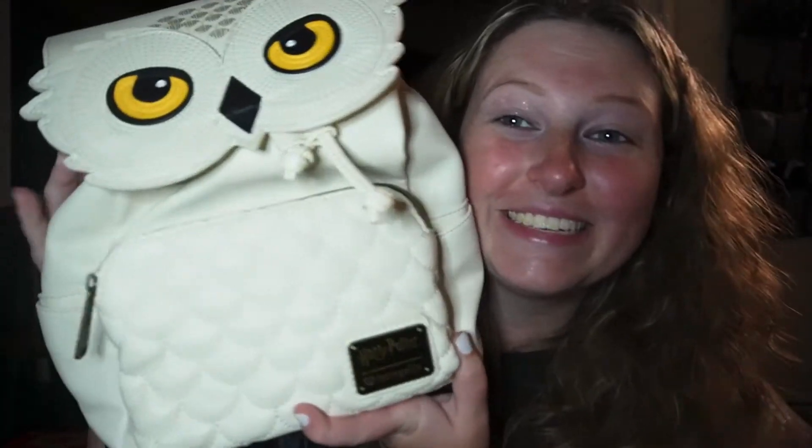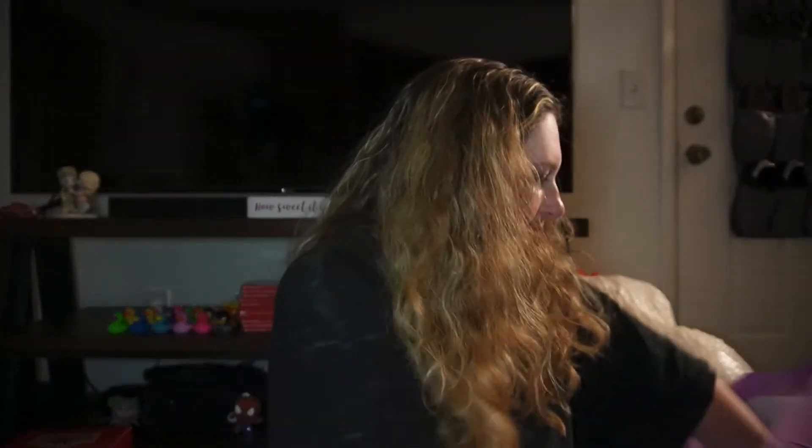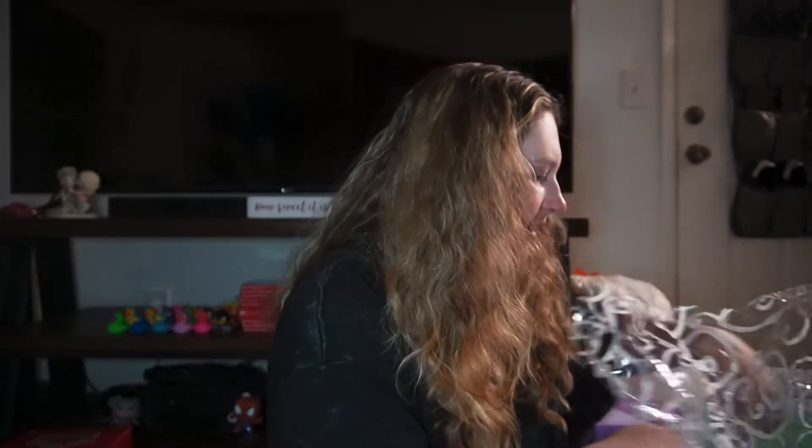This was actually a late birthday gift from one of my friends. Look at how cute this is — it's an owl Loungefly, and I am obsessed with Loungeflies. So I'm excited for this. I also got a waffle maker! Who doesn't love a waffle maker? I love waffles, so I'm very excited for this.